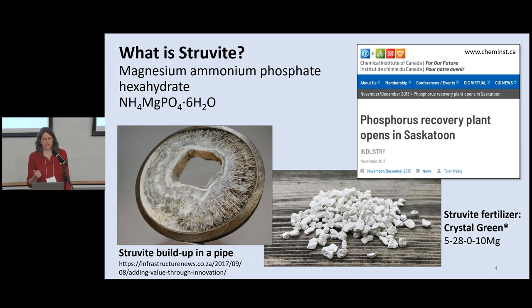So what is struvite? It is a naturally occurring compound — a magnesium ammonium phosphate hexahydrate crystal. It actually forms spontaneously in the pipes of wastewater treatment plants when you have those high nutrient concentrations in the liquid with the correct pH. That's part of the impetus for some wastewater treatment plants wanting to extract this stuff at an earlier stage rather than having it build up in pipes. Saskatoon is doing this, Edmonton is doing this, other cities around the world are doing this — Winnipeg is not doing this at the moment.